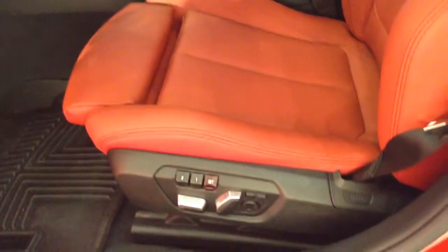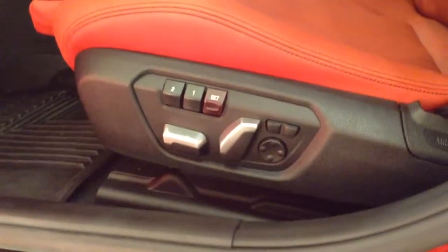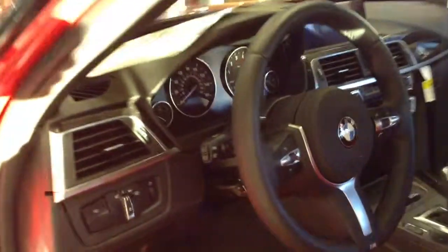This one does have multi-contour seats. If you can see all the buttons down here, it moves your seat in about 18 different ways. Very comfortable — one of my favorite options.